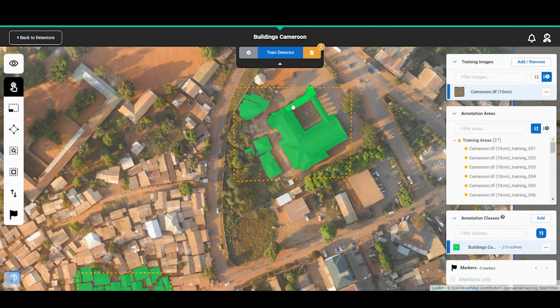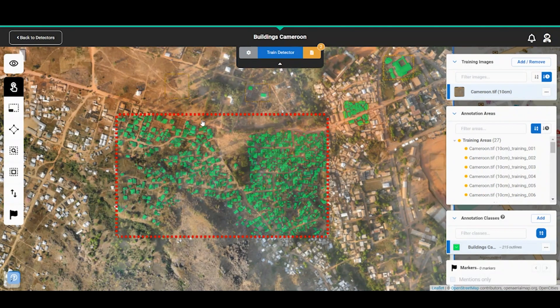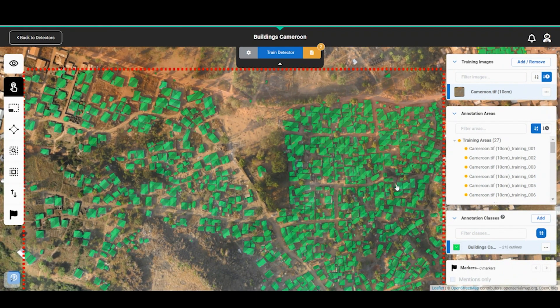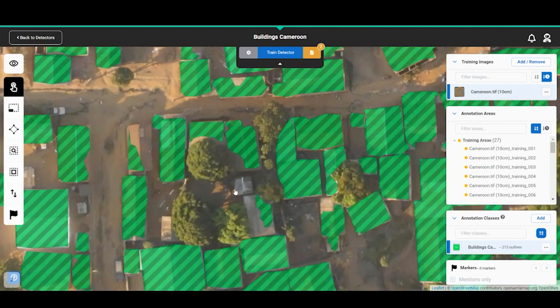Here is a different type of building, a very different shape, so we have to show it that this is also what a building looks like. When you've given enough examples, you can test how well the detector has been trained. You draw a red box, run the detector in its current state across this area, and it will pull out everything it now believes to be a building. The results here are good — it has missed buildings with no roofs, and in some areas it's not perfect.